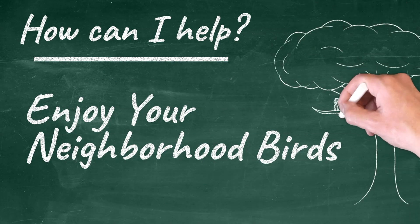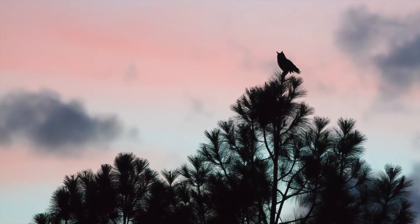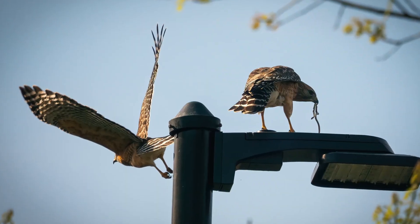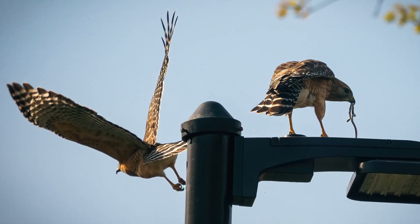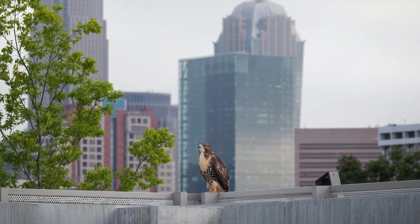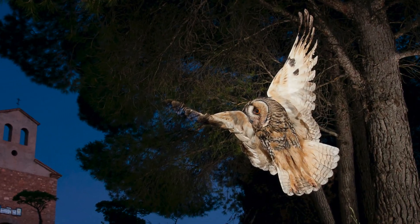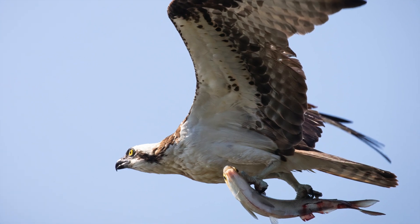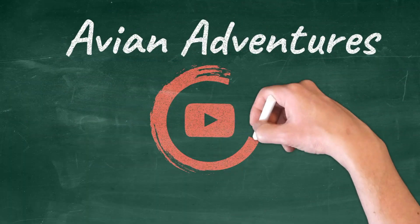At the end of the day, raptors make really great neighbors. Imagine having your own rodent control professional living right next door. Having healthy raptors is vital to having a healthy ecosystem. So enjoy your neighborhood raptors and do what you can to keep them safe. But if you do notice a problem, call the raptor hospital and leave us a message. We'll be happy to answer any questions you have about the health and well-being of your avian neighbors. Have a great day.